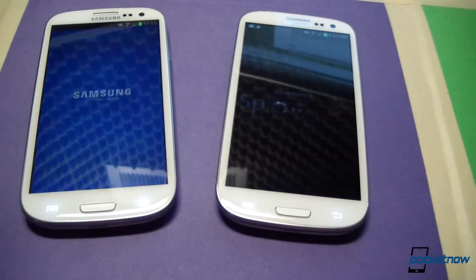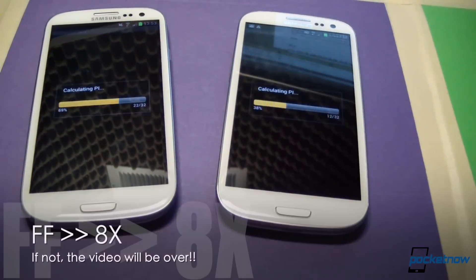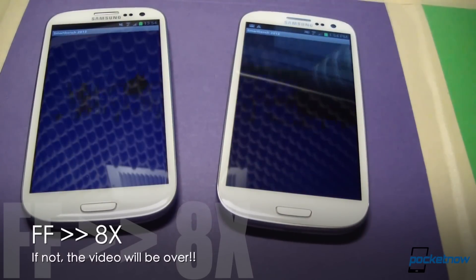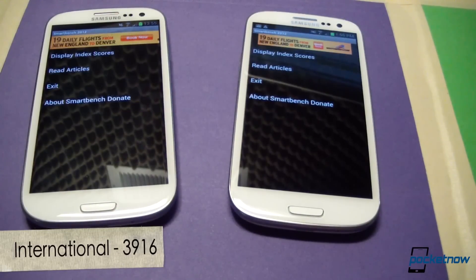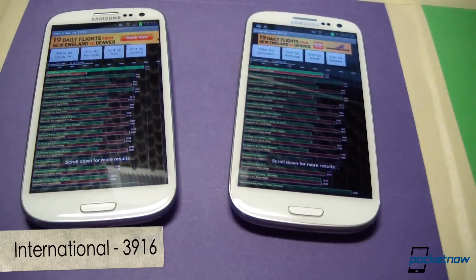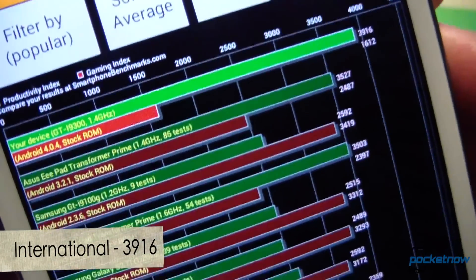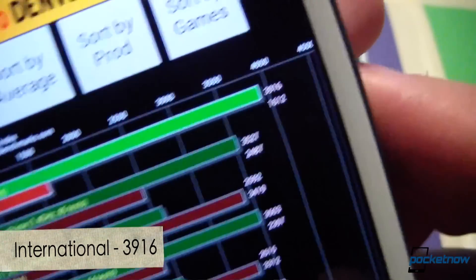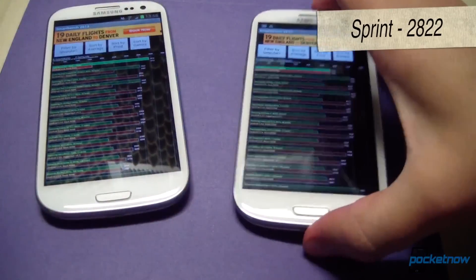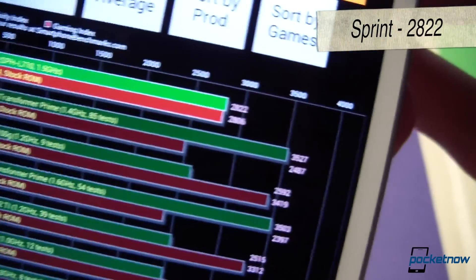Let's go ahead and run SmartBench. The Sprint version finished very quickly compared to the international version. On the international version, we're sitting at 39.16 — and 16.12 is the stock ROM score. On the Sprint version, we're sitting at 28.22.